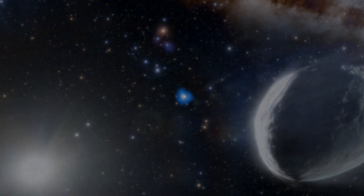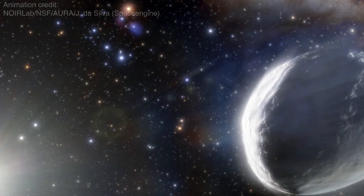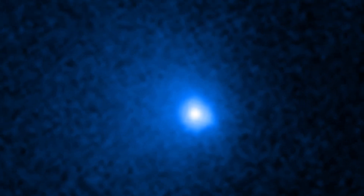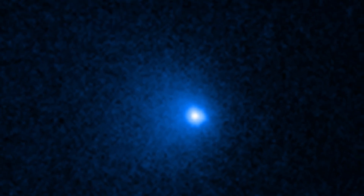The behemoth comet is barreling this way at 22,000 miles per hour. But don't worry, it won't get any closer than roughly 1 billion miles away from the sun, slightly farther out than Saturn.